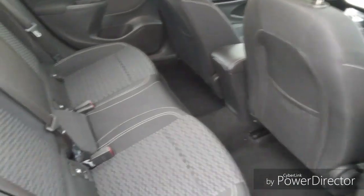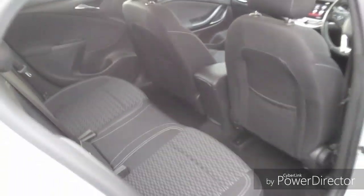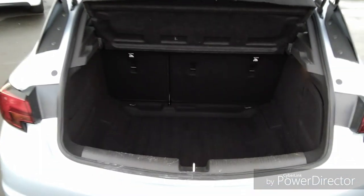Moving into the rear, we have three very spacious seats with adjustable headrests. We also have isofix points to connect your child or baby seat more securely, as well as magazine storage on the back of both the driver and passenger seat.